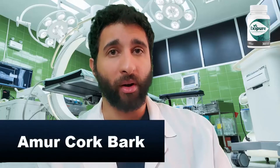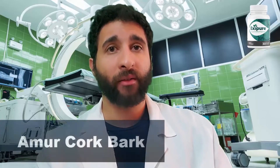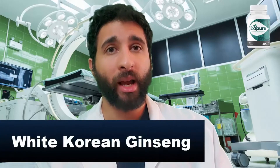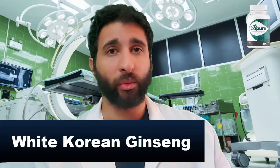Next we have amur cork bark, which is good at helping with digestion and bloating issues, and is also good for heart and liver health. Finally, we have white Korean ginseng, which helps with immunity, helps with oxidative stress, and also helps you burn fat and lose weight naturally.